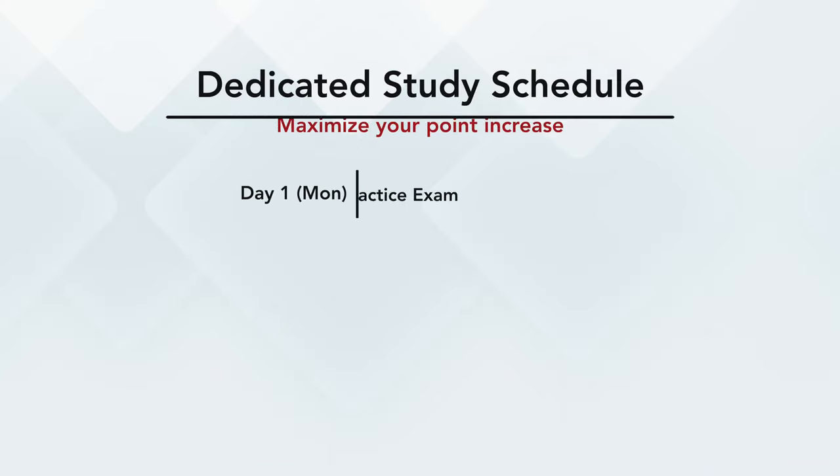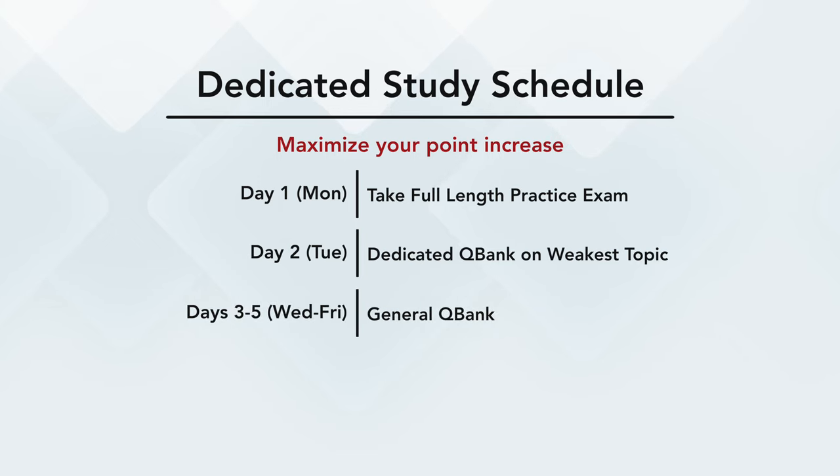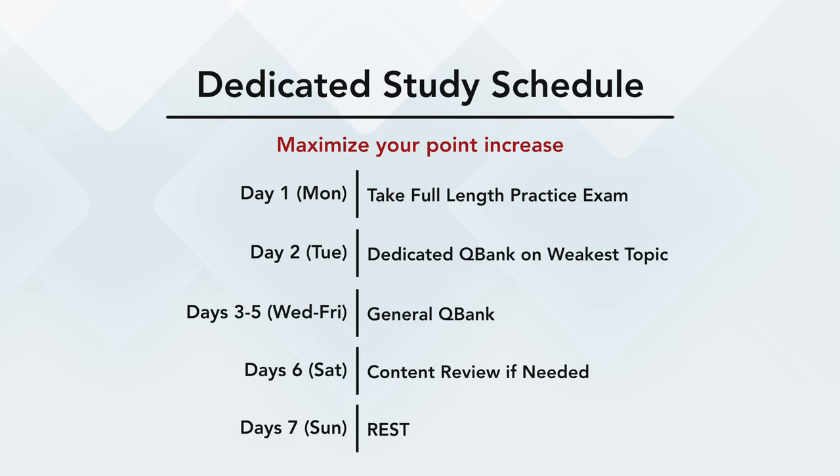If you are under 196, that is completely fine — it just means you have to spend a couple weeks of dedicated studying to bring your scores up. In that case, I would plan for at least four weeks of dedicated study time. During this time, there is a general weekly framework I recommend for maximizing your overall point increase. Day one is taking the practice test. Day two involves identifying weaknesses from that test and doing a dedicated UWorld question bank session on that topic. Days three through five involve general UWorld question bank sessions covering all topics. Day six involves content review if you find topics that need more thorough review. And just like the Lord did, day seven is for rest. Then you repeat this cycle every week.